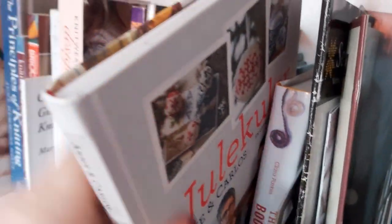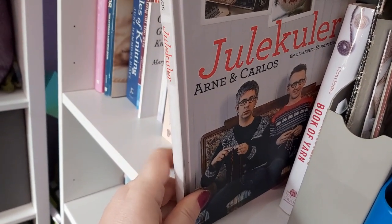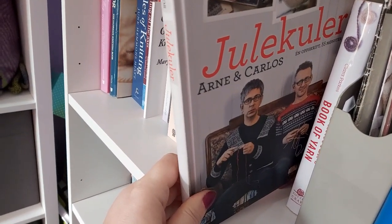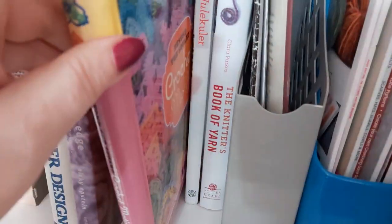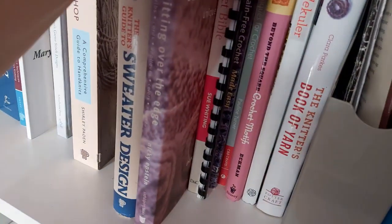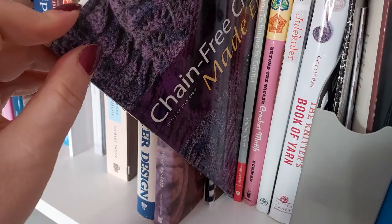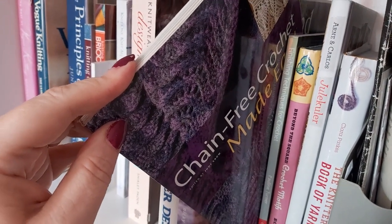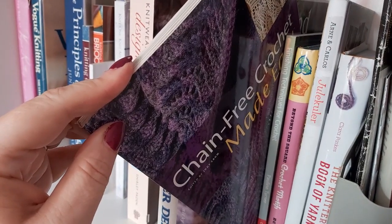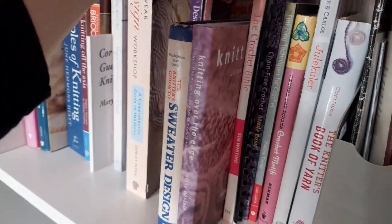Then we've got Jule Kuli from Arne and Carlos — that's the Christmas balls. My mum bought me this in Norwegian the very first Christmas after it came out. It has since been translated into English as well. Then we've got a crochet motifs book. A lot of my crochet books I de-stashed recently, but I kept a finishing techniques book — Crochet Finishing Techniques by Pauline Turner. I kept a few crochet books: Chain Free Crochet Made Easy, which teaches you how to start your crochet with a foundation row rather than a crochet chain. Then a little book on filet crochet and a crochet bible.